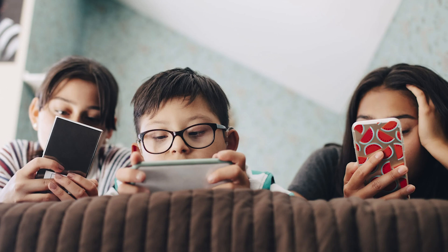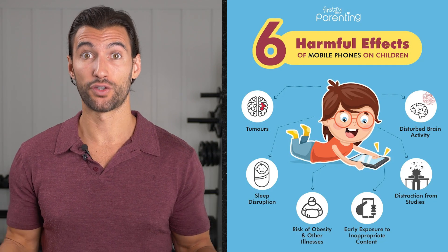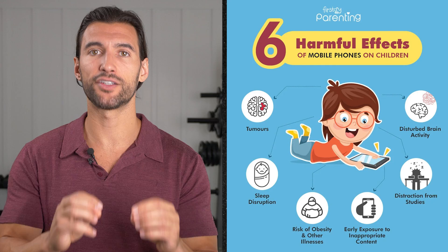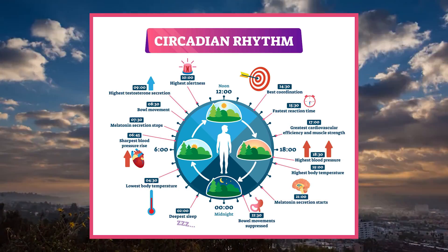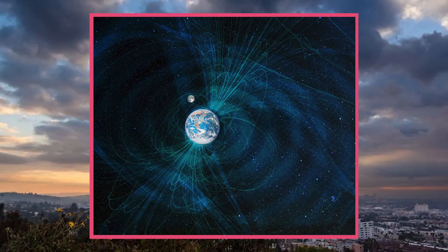Our kids who are growing up with these devices constantly are getting wrecked — blasted by all the lights of games, TVs, and constant screens. As parents, we need to understand how fundamental this is. Our bodies are meant to be synced up to natural law, which dictates a light-dark cycle. Natural law also dictates that our Earth has a natural electromagnetic field that is healthy for us, and these non-native EMF fields are damaging us too.